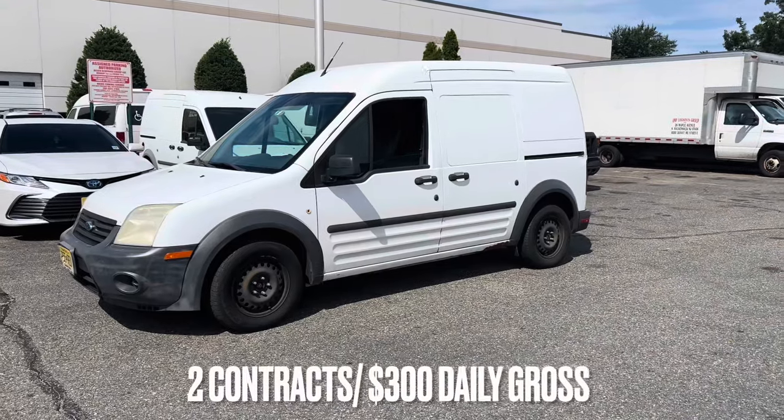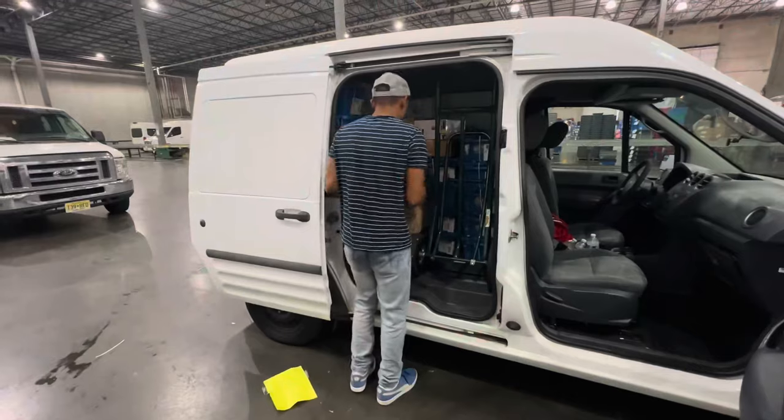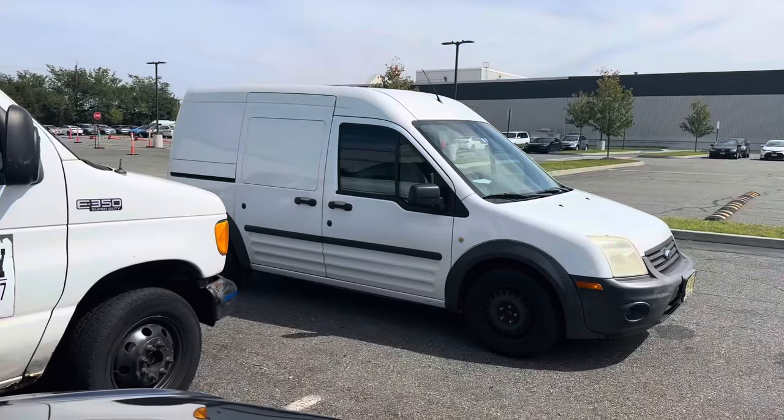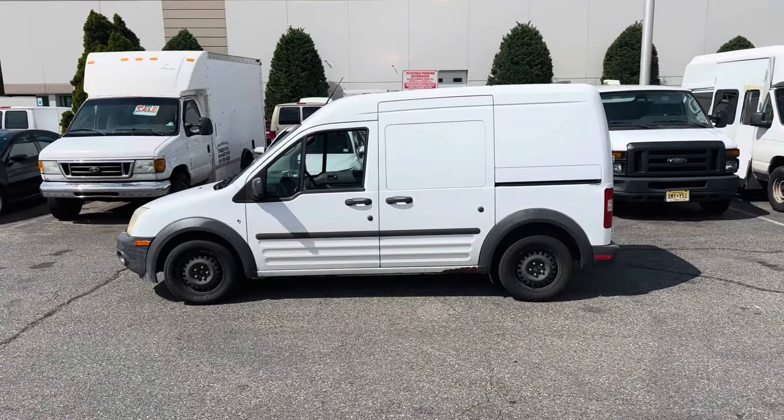Instead of burning that money on gas I put it towards a van. I ended up running two daily contracts and it grosses me around $300 per day in just a few hours of work. This wouldn't be my first option as a starter van — I would rather get something bigger to maximize all the opportunities that I can get.